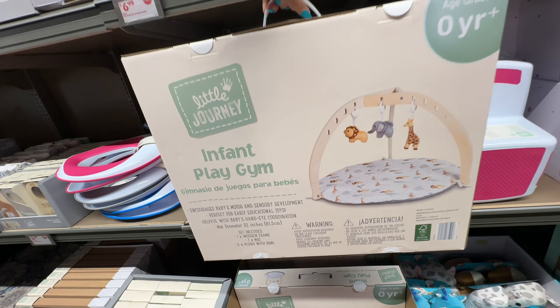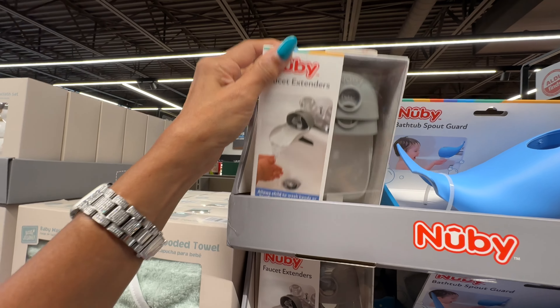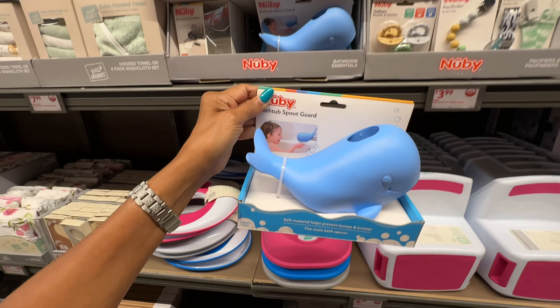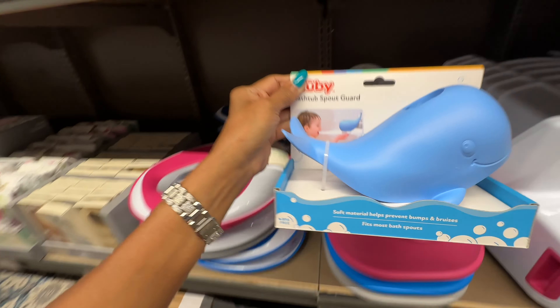These are the bathroom essentials — we have a faucet extender and the bathroom squirt guard. So cute! Let me see what else they have.